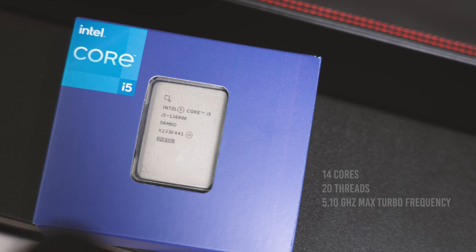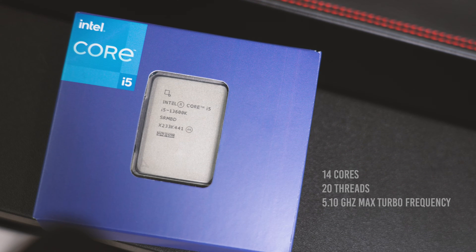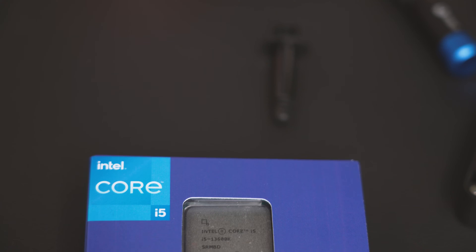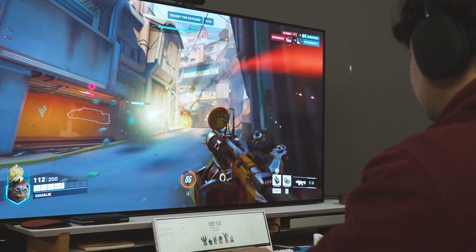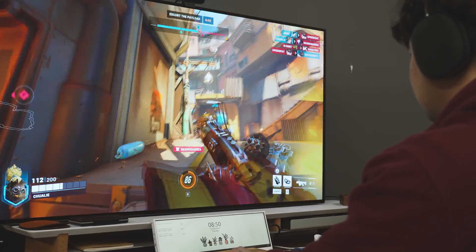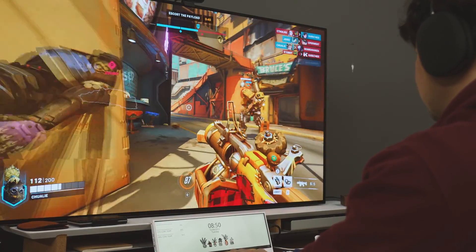Not only is Charles a video editor, but he's also an avid Overwatch 2 player — let's go, bronze! The Intel Core i5-13600K is the best bang-for-buck processor out there. So thank you, Intel. It's great for gaming, content creation, and all the bronze-level Overwatch playing I'll be doing. Thank you again.